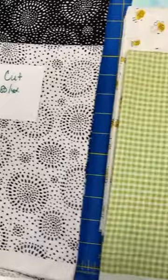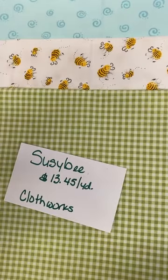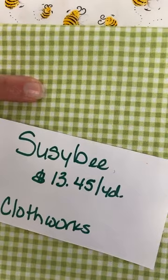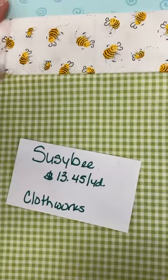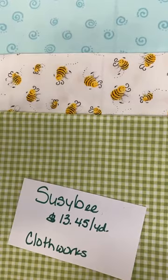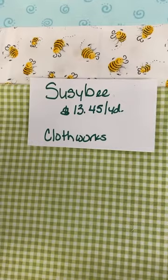Next is Suzy B — all $13.45 a yard from Cloth Works. You might recognize the bees; we've had those before and they've been super popular, so those are a returning fabric. Then there's a green gingham — a nice small size, about eighth-inch — and we have the same gingham in yellow currently, great for the giraffes pattern. We also have swirls, a tone-on-tone light aqua with a slightly darker aqua swirl — a great blender. The bees have little happy faces on them, they're so cute.